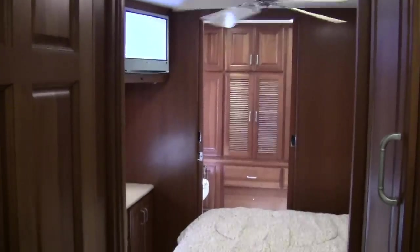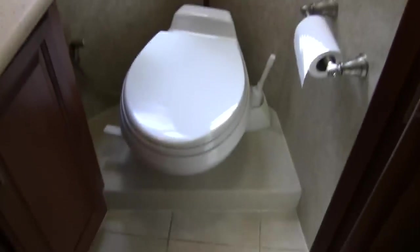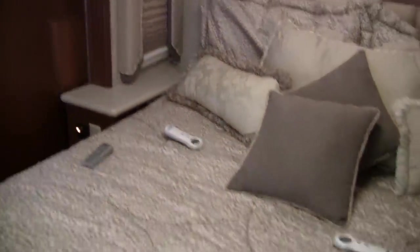This is the bath-and-a-half floor plan — one of the most popular, and definitely in 2006 dealers could not hold on to these floor plans. Of course it's loaded with Fantastic vent fans in the bathroom. Corian countertops all the way through the coach, and it does have the Sleep Number bed.